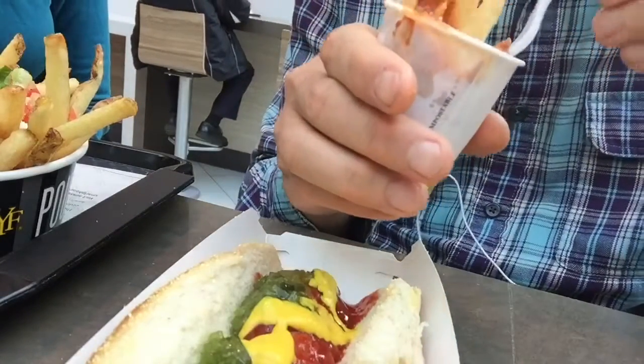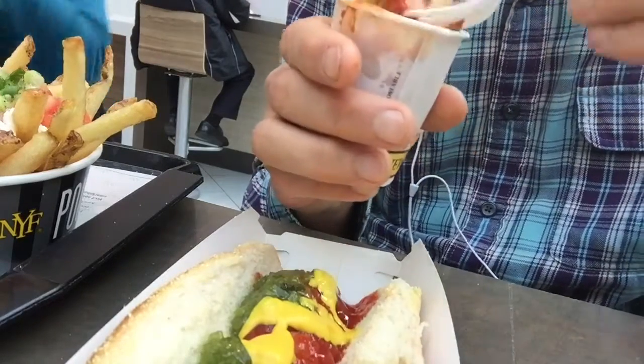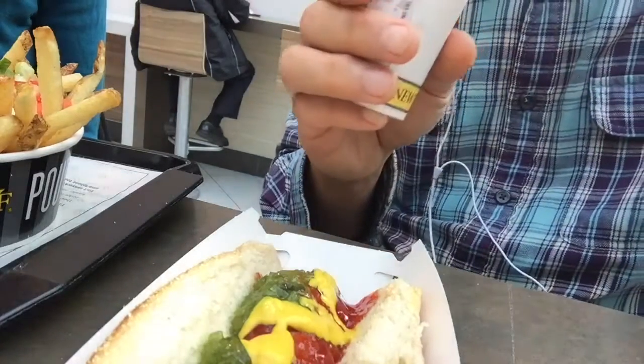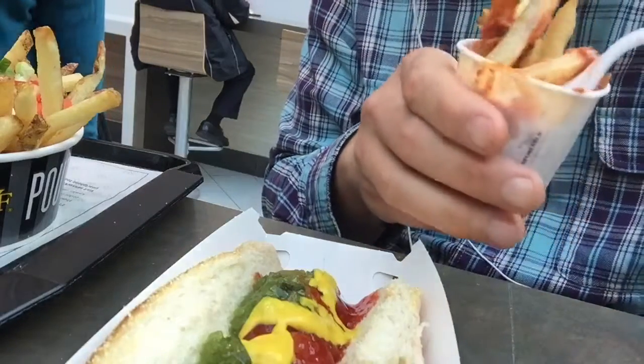Chicken parm meets french fries, New York style. Let's take it out. Not bad. Kind of like the fries replace the noodles, right? Not bad.